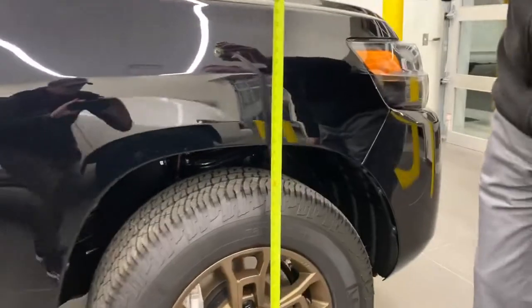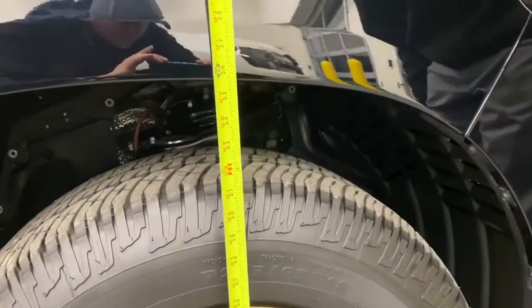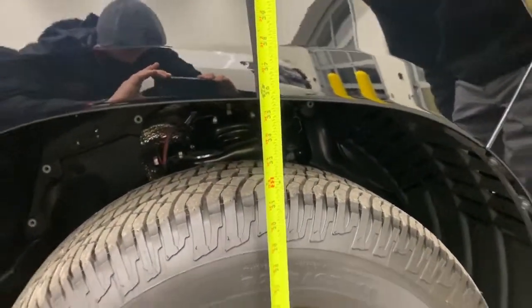And then over here on the front, just a tick under 36 inches with a spacer on it.